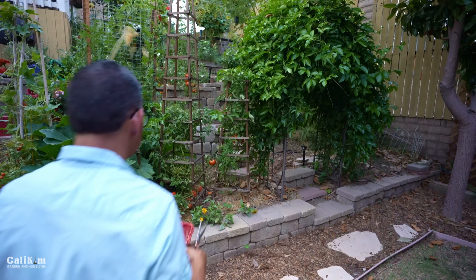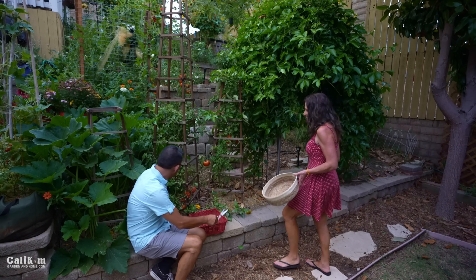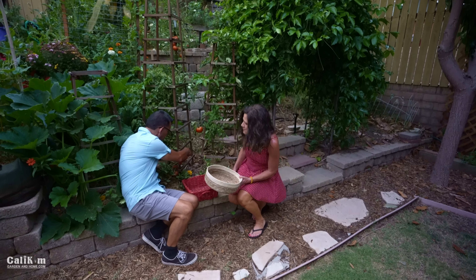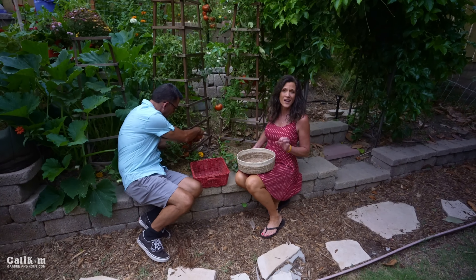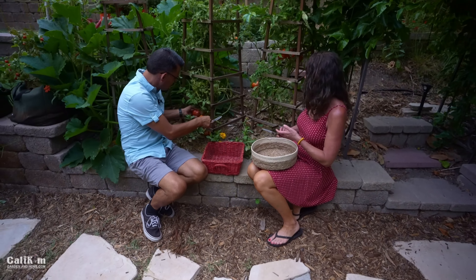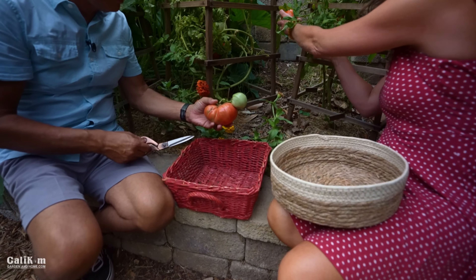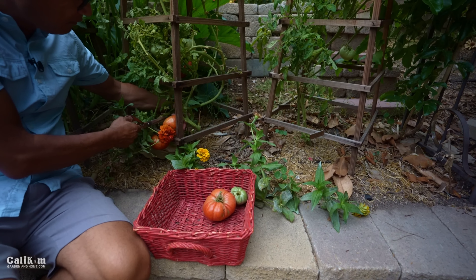Oh my goodness, these are gorgeous. Aren't they beautiful? There's lots and lots of tomatoes and cucumbers in the garden right now. On the menu for tonight is tomato cucumber salad. Nothing is fresher and more delicious than a tomato right off the vine. Look at this thing! I'm gonna go grab the tomatoes around the back.